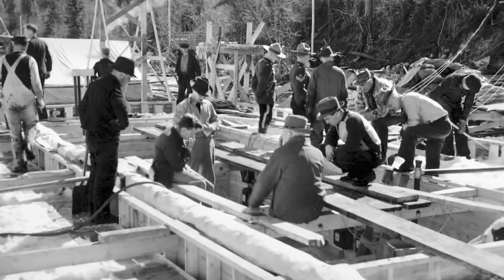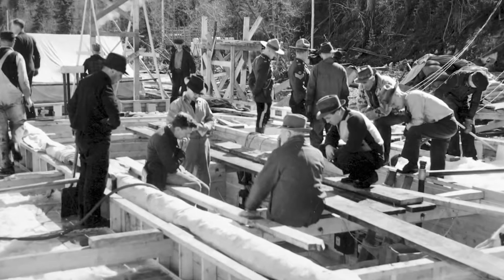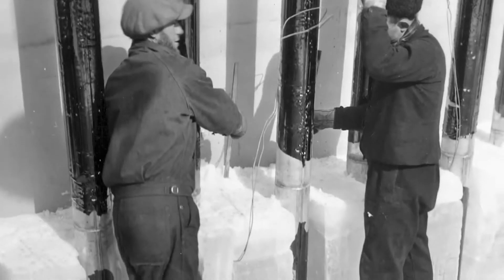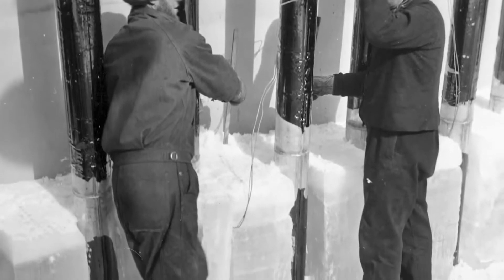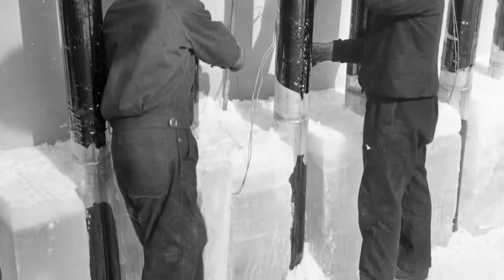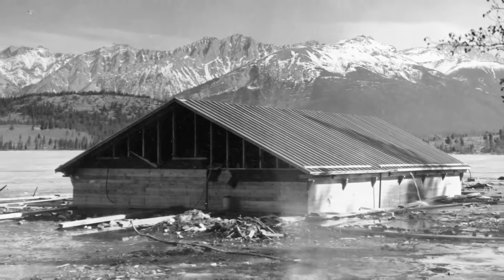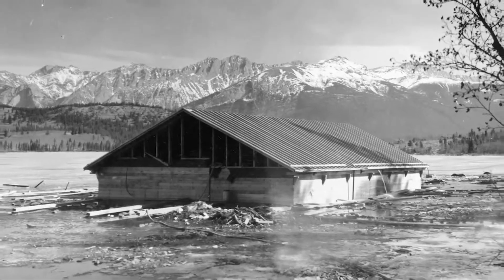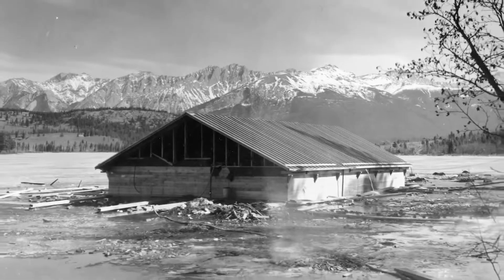They used members of conscientious objectors camps, who were in the park at the time. They didn't know that they were working on this project — it was all top-secret. The town didn't know what was going on. They built a kind of a boathouse structure over it to protect the ice boat from the elements, which acted as a disguise for the whole top-secret project.